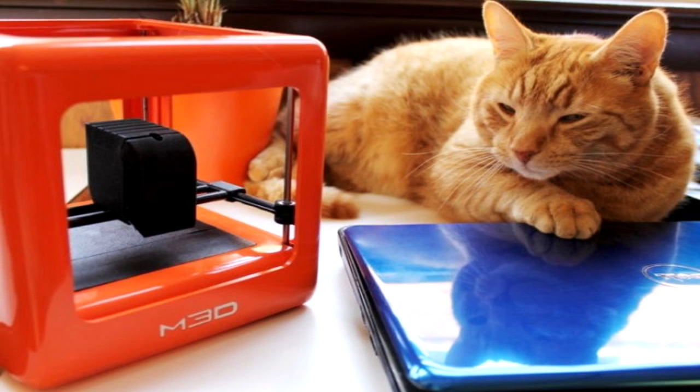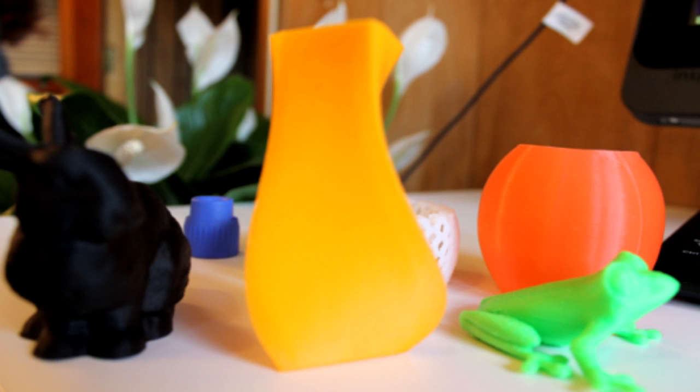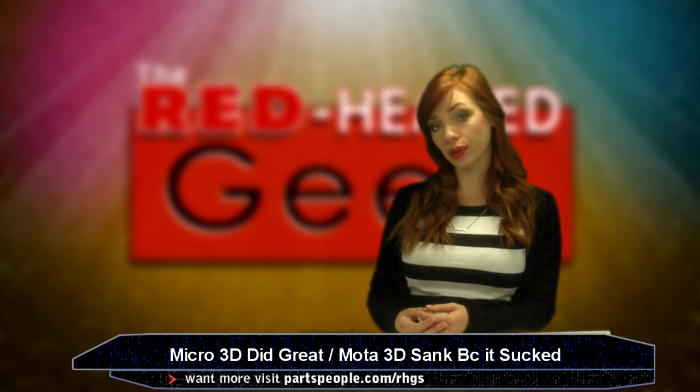Said to be designed for everyone, the 2.2-pound 3D printer is only $299. It lets you download models and print, and only uses one tenth of the power that other 3D printers use.